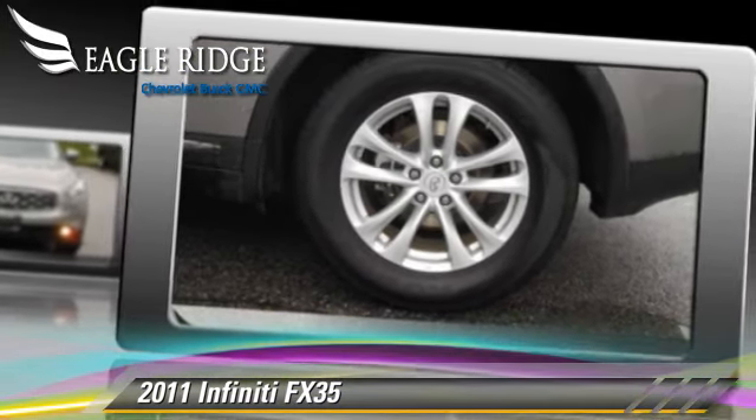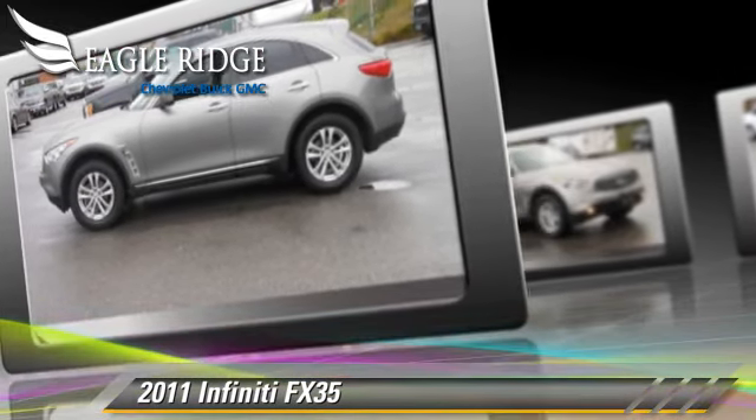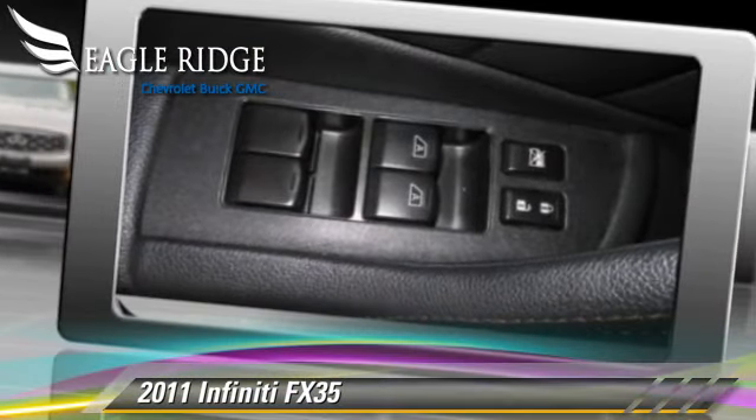Comfort and convenience features include power steering, air conditioning, and leather seats. Give us a call to schedule your test drive today.